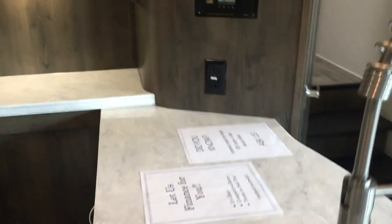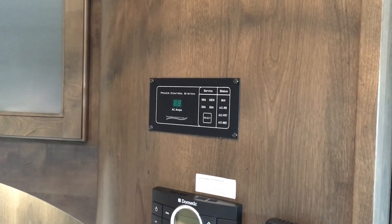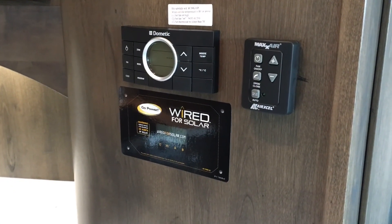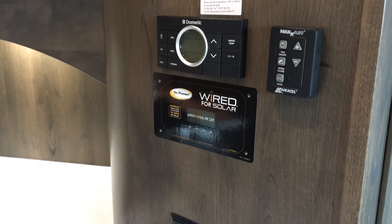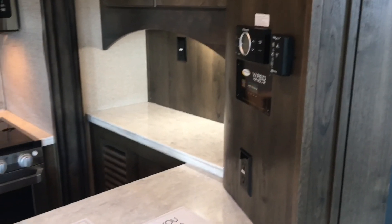More controls here: a power control system for the ACs. With three air conditioners on a 50-amp hookup, you need something to monitor that. There's a Max Air control, solar wiring, an AC control, and a multi-zone thermostat. Voltage did a great job putting all those controls together in a centralized location in the pantry area, rather than spreading them out all over the place.